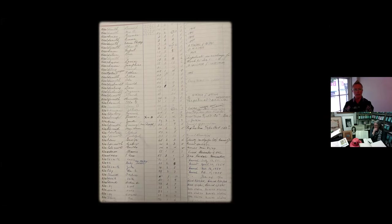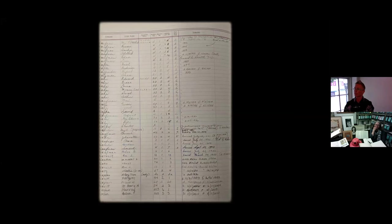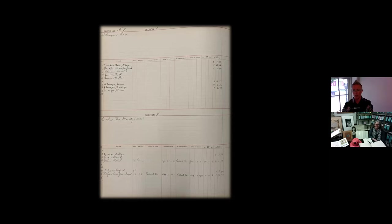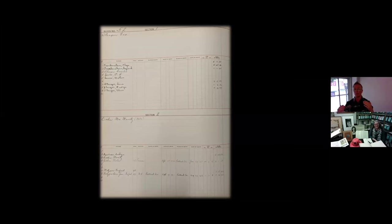We often come across lists in our collection of birth and death dates for various membership rosters, and you get a lot of conflicting information because people are working from memory or guessing. These records are really accurate. We're actually working on getting these scanned and perhaps transcribed so that we can search through them faster and preserve the ledger so we don't have to handle it as much.